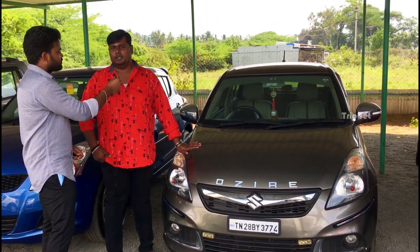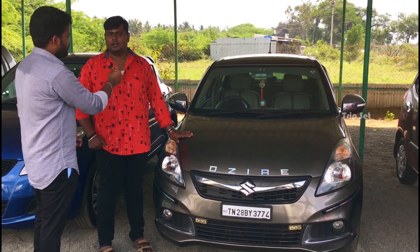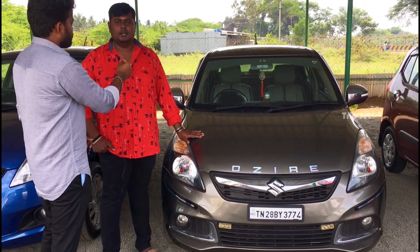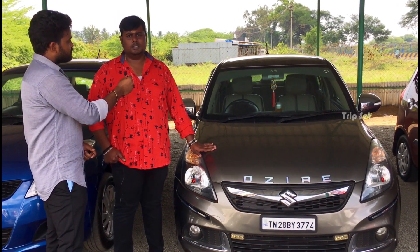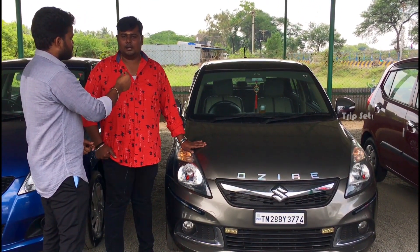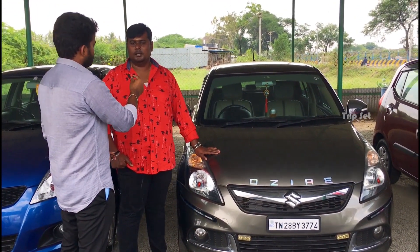This is a 2016 model VDA variant with 90,000 km company service record, second owner. The customer price is around 6 lakh 50 and you can do the final at 6 lakh 25.